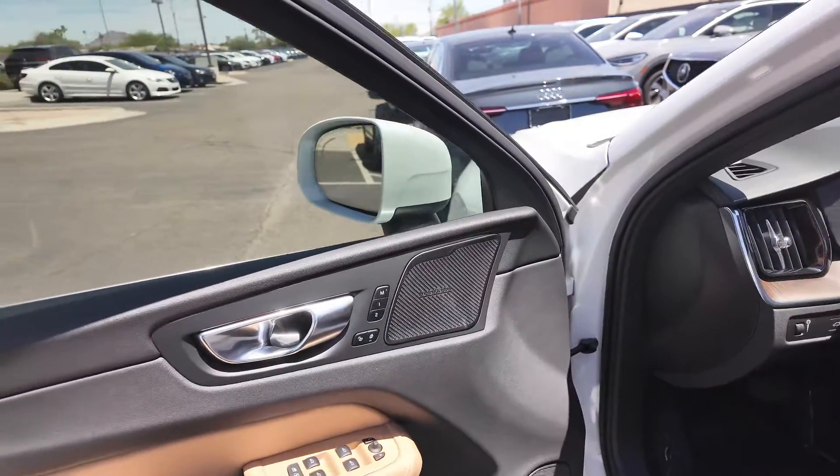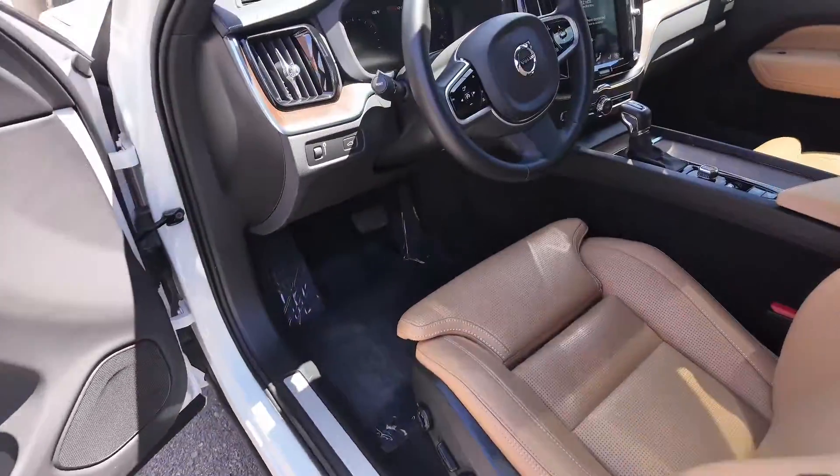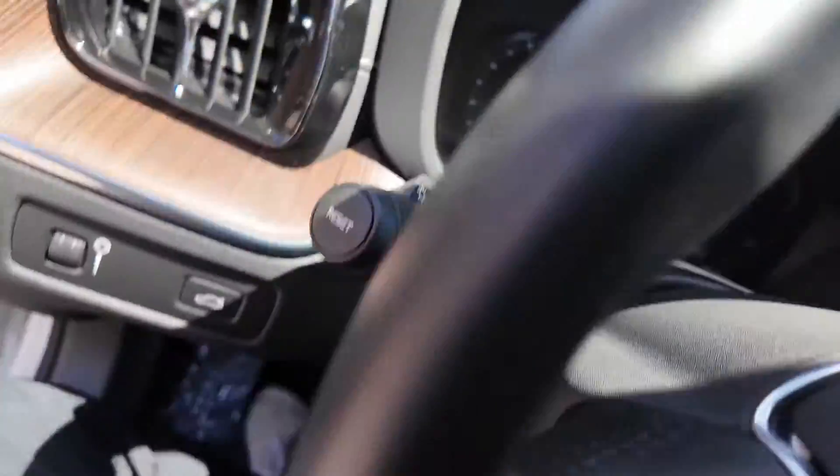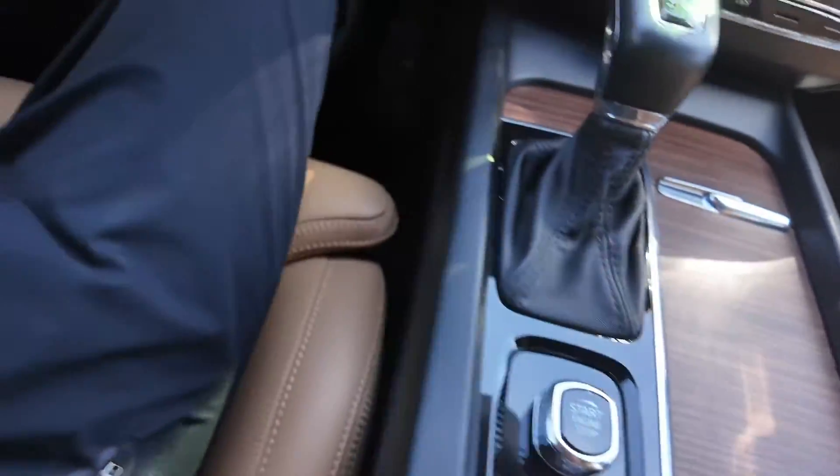You're going to get the Harman Kardon stereo system, two memory seat settings for the driver and the passenger, and power adjustable seating for both as well. A leather wrapped steering wheel with some controls at the front looking great. Let's actually start this thing up.